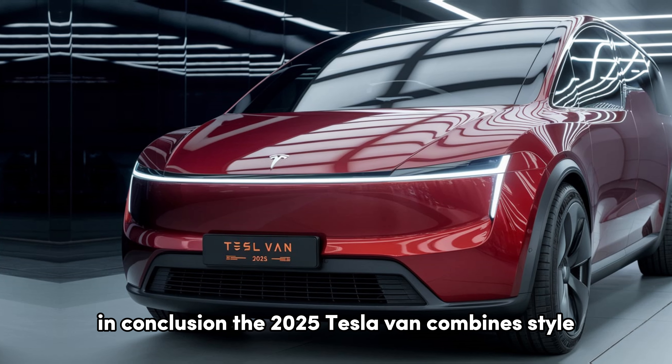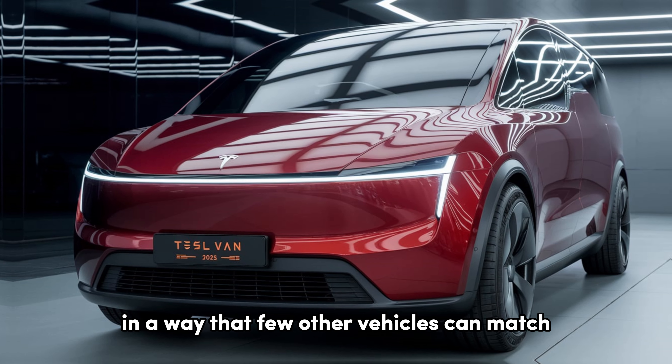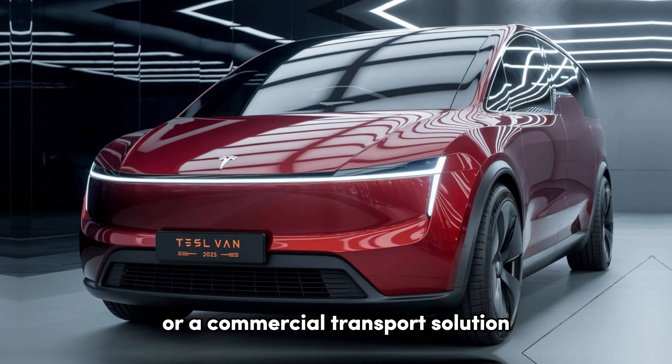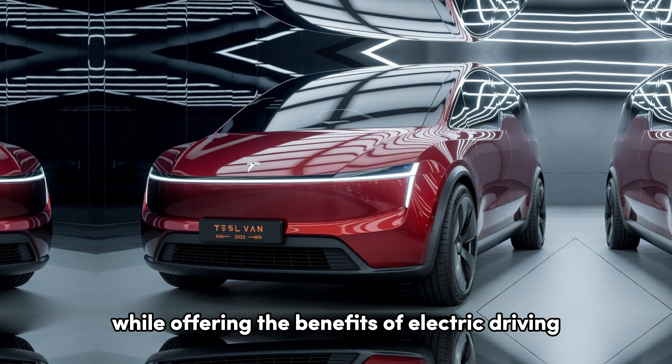In conclusion, the 2025 Tesla van combines style, performance, and practicality in a way that few other vehicles can match. Whether you're looking for a family vehicle or a commercial transport solution, this van is ready to meet your needs while offering the benefits of electric driving.